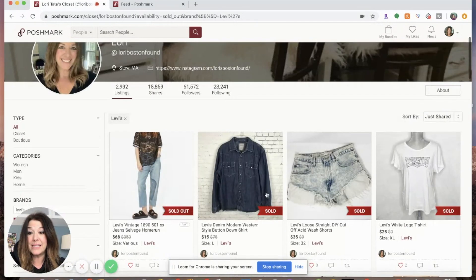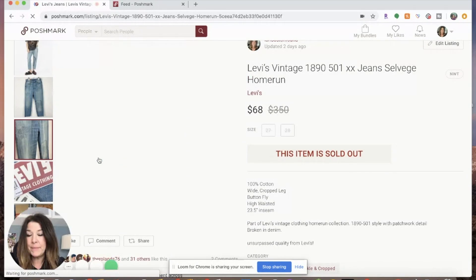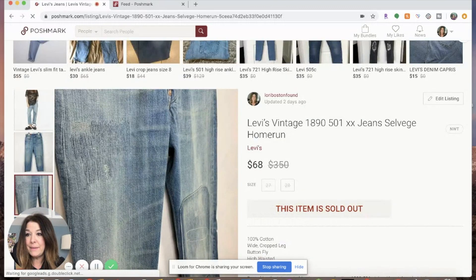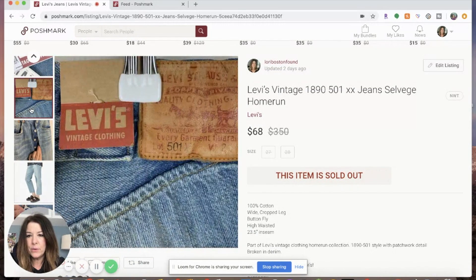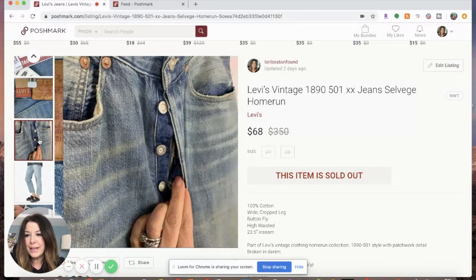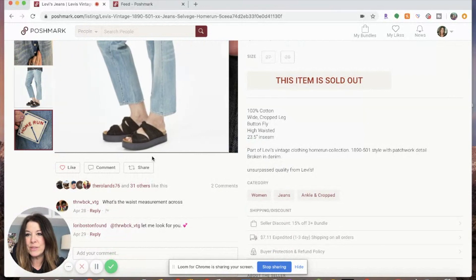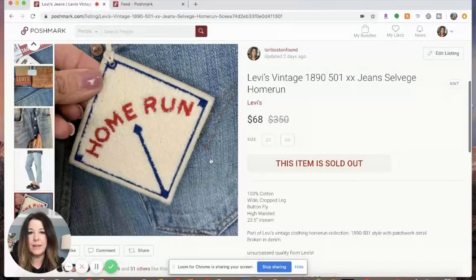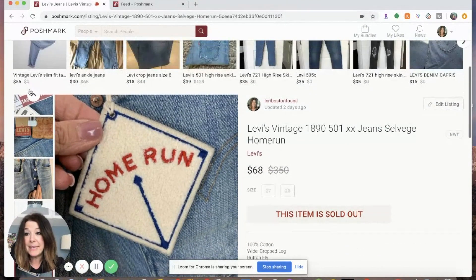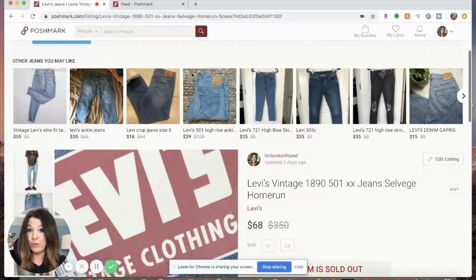The Levi's jeans had some distressing on them and the Home Run label — really cool 501s vintage with a button fly. I would totally buy these again. The price seemed to go down a little bit — there was more buzz when I first listed them. But yes, I was really happy that they had that $350 price tag. That is one example of retail arbitrage that I did pretty well with.